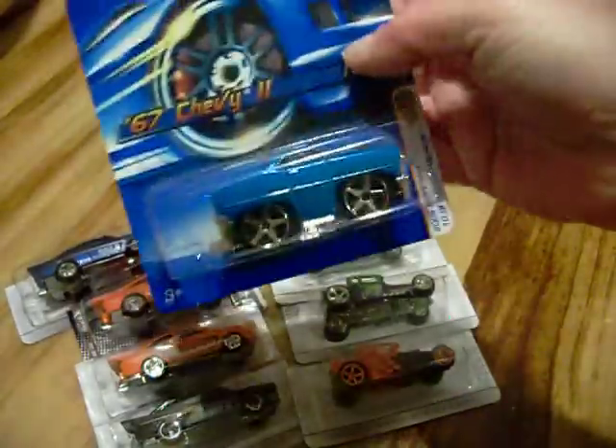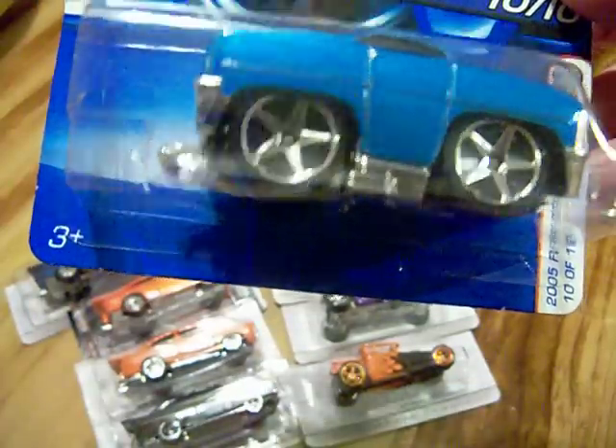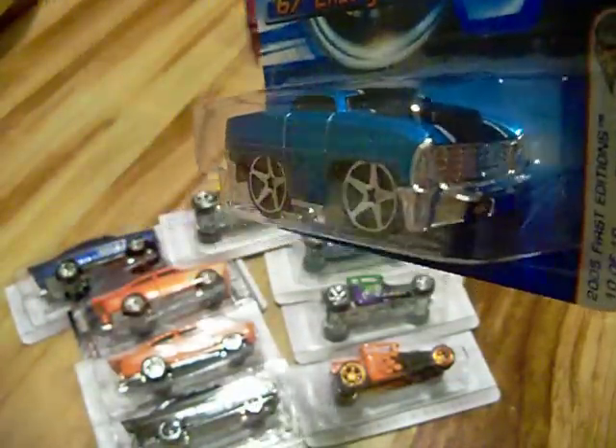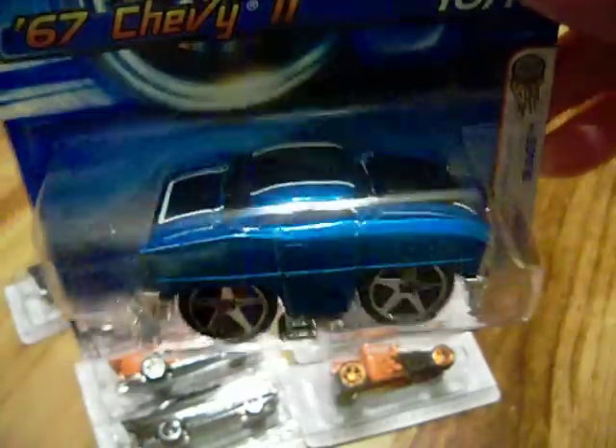Also a Bling — you guys know I love the Blings. This is the 2005 first edition Bling. I just like the way these are made. They're kind of sweet. I like it — it's the Chevy, the '57 Chevy. Very nice.